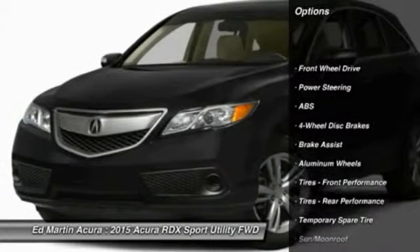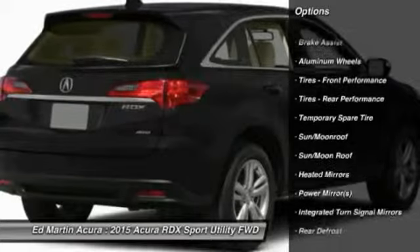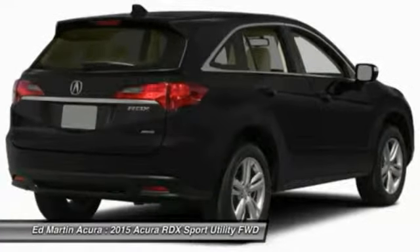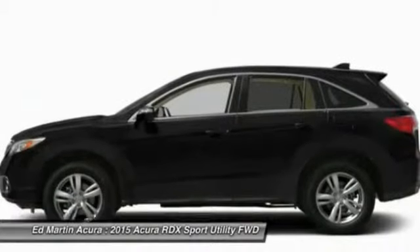Power passenger seat, steering wheel audio controls, anti-lock braking system, adjustable steering wheel, power steering, four-wheel disc brakes, auto-dimming rear-view mirror, PPO, cruise control, keyless entry, aluminum wheels.